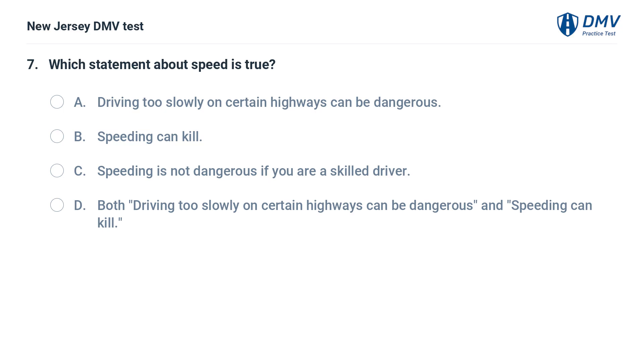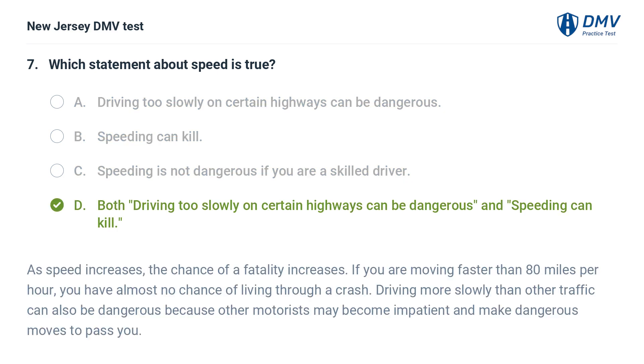Which statement about speed is true? A. Driving too slowly on certain highways can be dangerous. B. Speeding can kill. C. Speeding is not dangerous if you are a skilled driver. D. Both A and B. Answer: D. As speed increases, the chance of a fatality increases. If you are moving faster than 80 miles per hour, you have almost no chance of living through a crash. Driving more slowly than other traffic can also be dangerous because other motorists may become impatient.